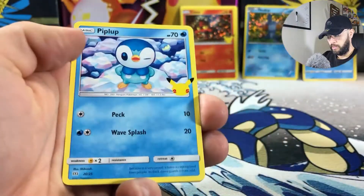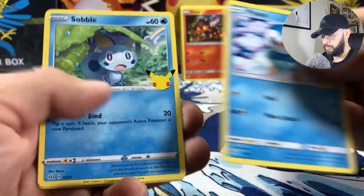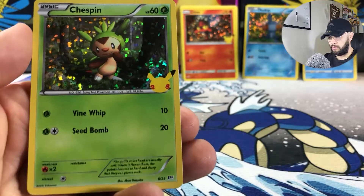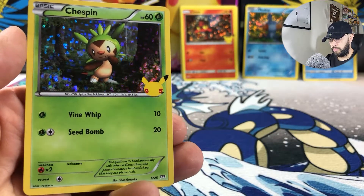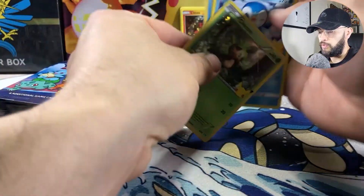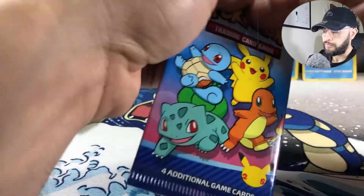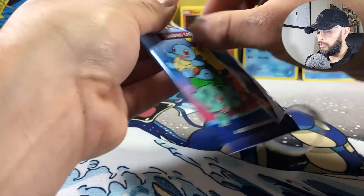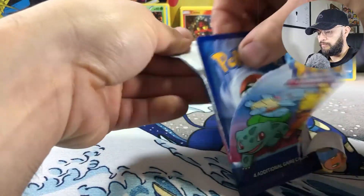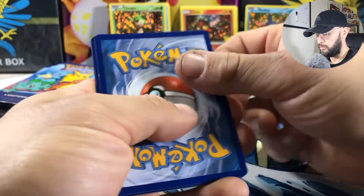Here in Las Vegas, none of the McDonald's were sold out. As long as you can afford to buy a happy meal, you should be good. I think I got like five more and I'm going to just keep those sealed.